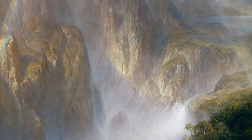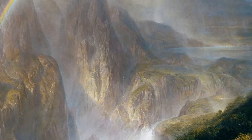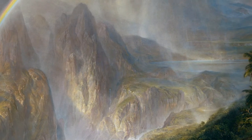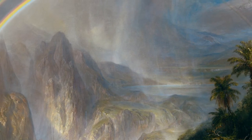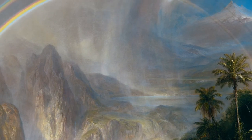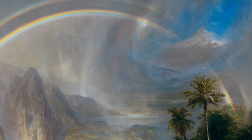Many scholars interpret this painting as a reflection of Church's renewed optimism, both about his personal life and about the spirit of national unity following the end of the American Civil War.